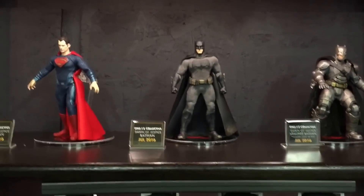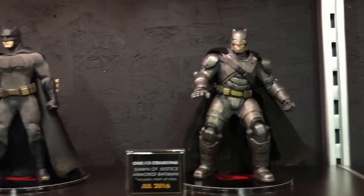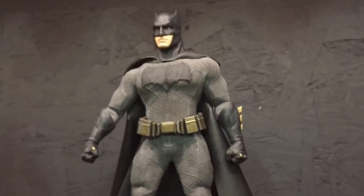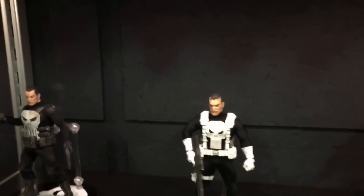We've got Dawn of Justice figures with the movie coming up this summer. We're super excited — we've got the Henry Cavill Superman, Ben Affleck Batman, as well as the mech suit, the bat armor. The eyes will light up on the bat armor in production — they don't on the prototype, of course. As with everything, all 1:12 figures are fully articulated with cloth clothing. And I don't think we're done with Dawn of Justice yet — we're showing these three, but we have gears turning behind the scenes. So stay tuned.